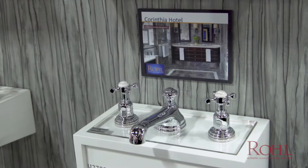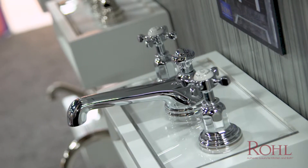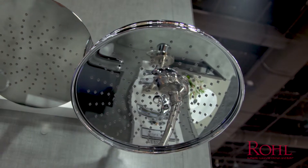Let's talk about your second project. The Carinthia Hotel in London is a family-owned business. They share many of the same beliefs that we do and want to take care of their guests in a very special, authentic environment. Our Edwardian series from Perrin & Rowe fit the bill perfectly. And this really is a worldwide brand, as you mentioned.